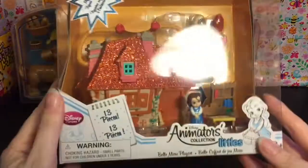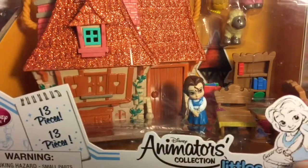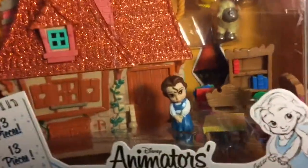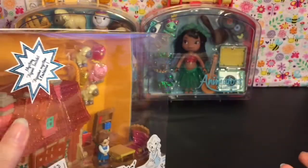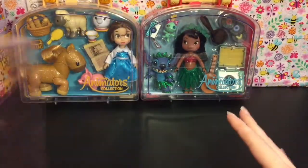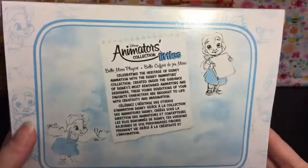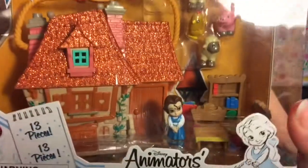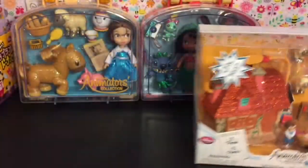They have these new Animators Collection Littles, so I got the Beauty and the Beast playset. I was kind of iffy on these, but I went to the Disney Store in the mall to see them in person first — I do that a lot. I just thought they were super cute, look at the little chickens! Once I saw them in person I knew I'd want to collect some.